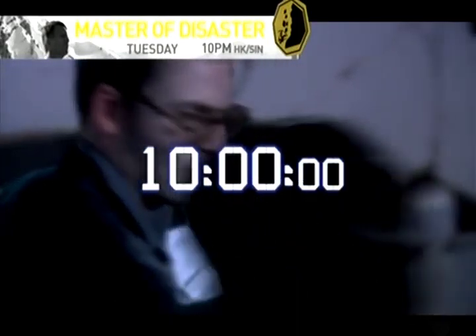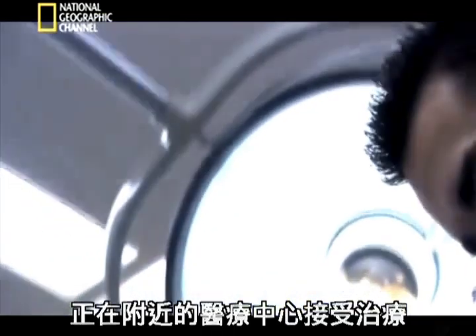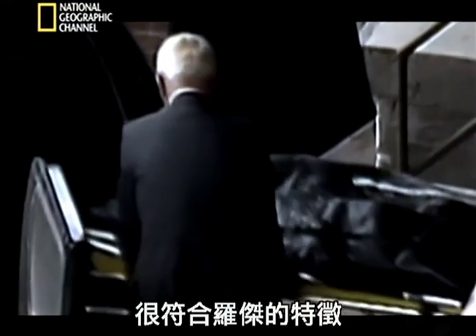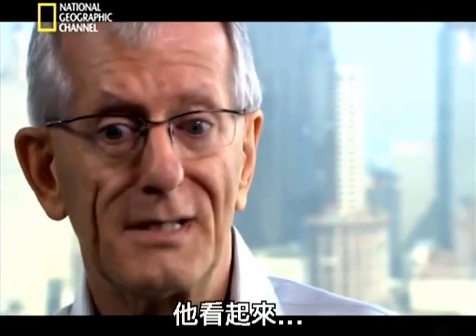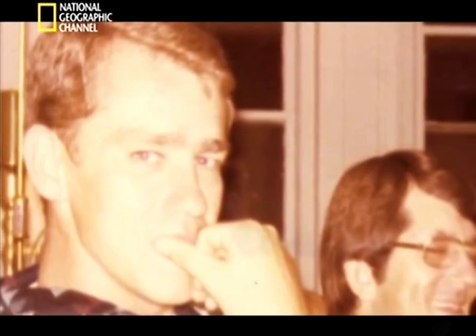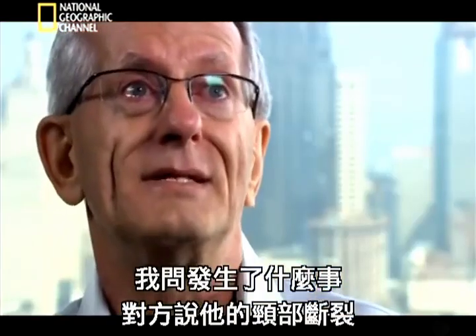10 p.m. Frank Freeman, finally persuaded to leave the hotel, is getting treatment at a nearby medical center when a call comes in. Rescuers have found the body of a man matching Roger's description. They bring Frank a photo to confirm. "He didn't look like he'd been hit with anything — no cuts, no bruises. It looks like he was just laying there sleeping." Frank asks what happened. The answer: "He had a broken neck."